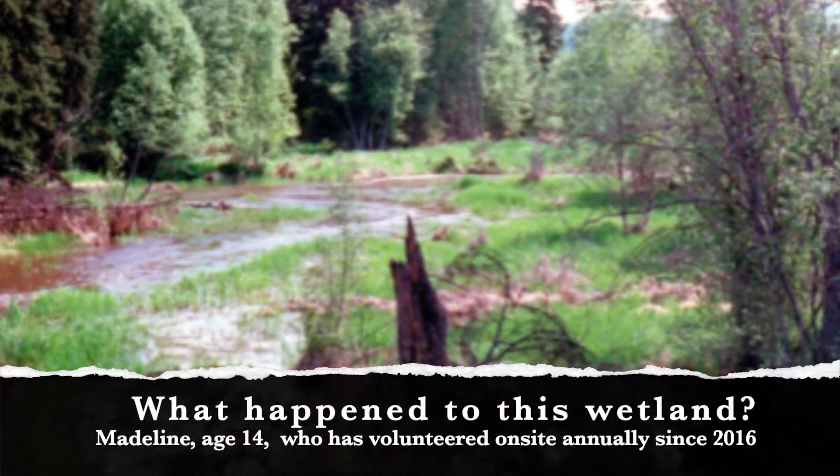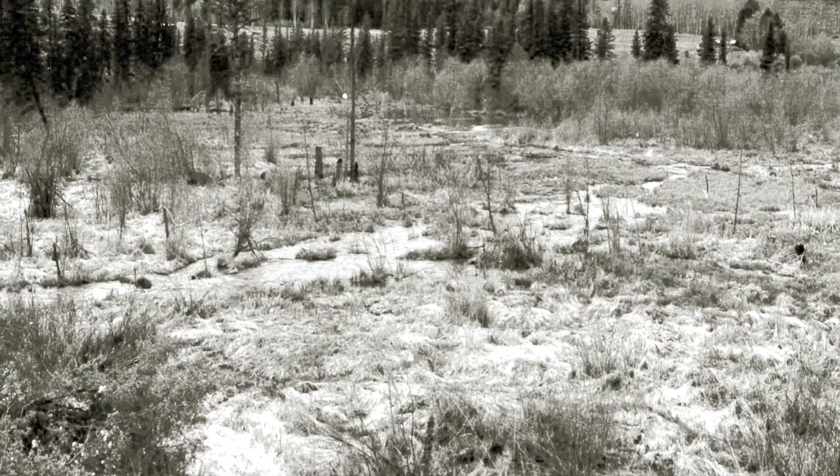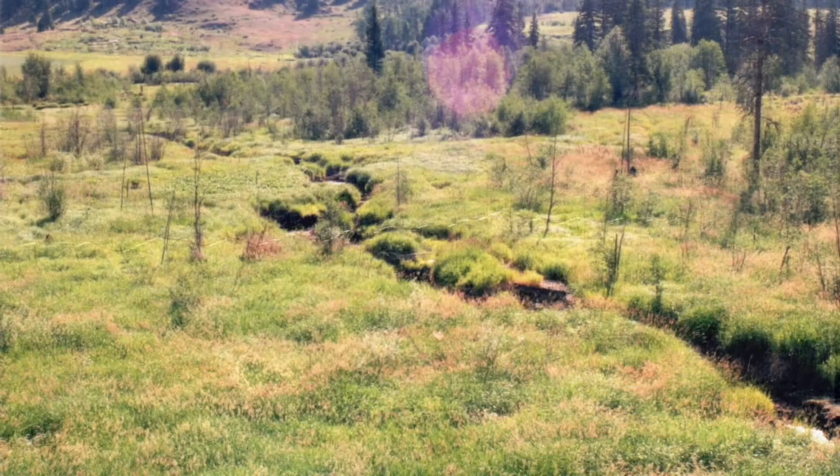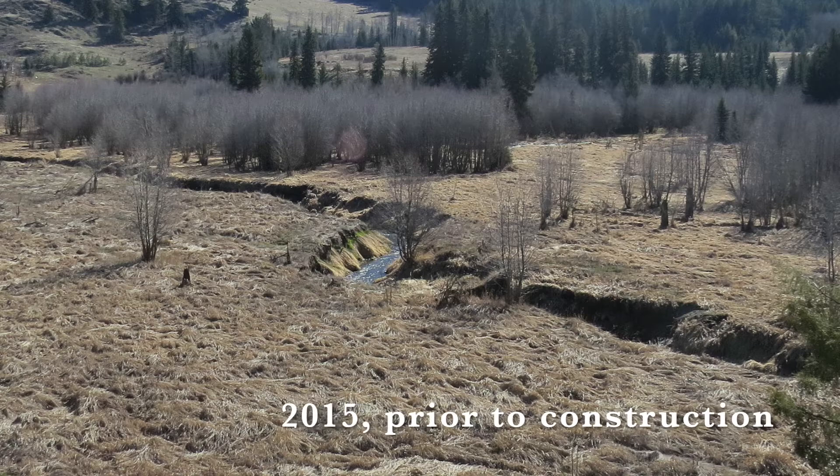Triple Creek used to be a thriving wetland with a heron, a creek, beaver ponds, dense willow, and lots of trout. Over time, changes in land management, loss of beaver, and removal of vegetation near the stream influenced how water moves through the watershed.